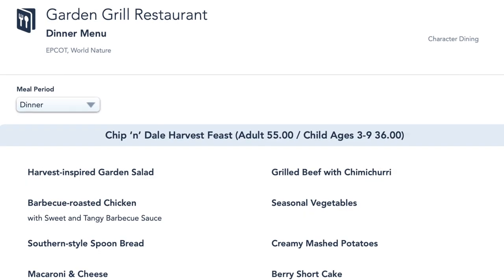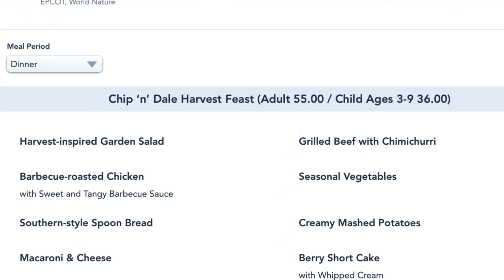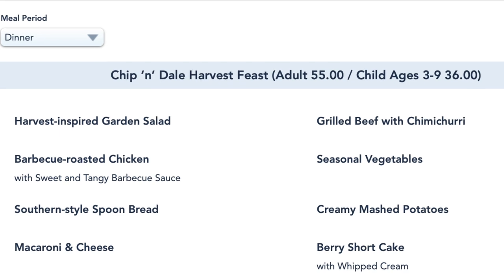So what are we looking at? There is a harvest salad, a grilled beef with chimichurri, and a barbecue roasted chicken. There is something called Southern-style spoon bread — I don't know exactly what that is, but it sounds very intriguing. I'm kind of hoping it might be like a cornbread-type thing. Mashed potatoes, macaroni and cheese — so it's very comfort food-ish. There's vegetables and such. And then for dessert, it looks like there is a berry shortcake.